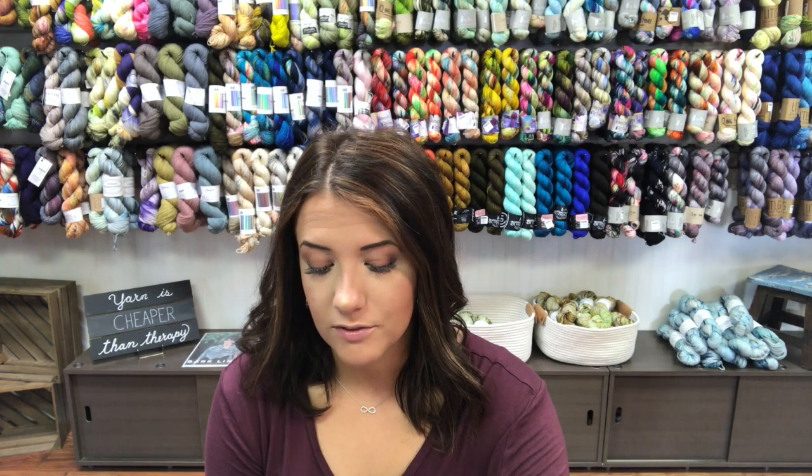Right now I'm loving the Soldotna crop from Caitlin Hunter because it's short sleeve and a little bit cropped — it's super wearable. I'm thinking the No Frills sweater would at least just hit me right at the waist. So I may cast that on for the trip.